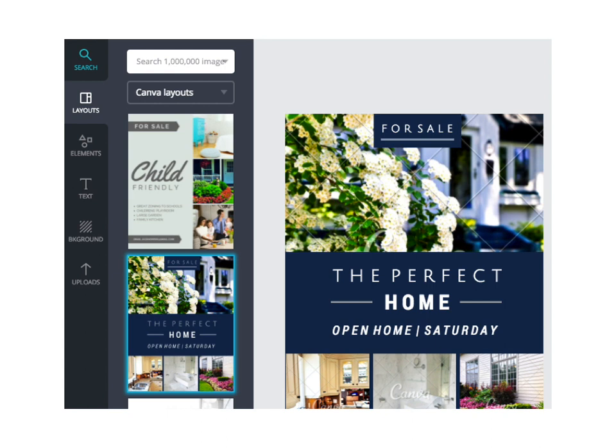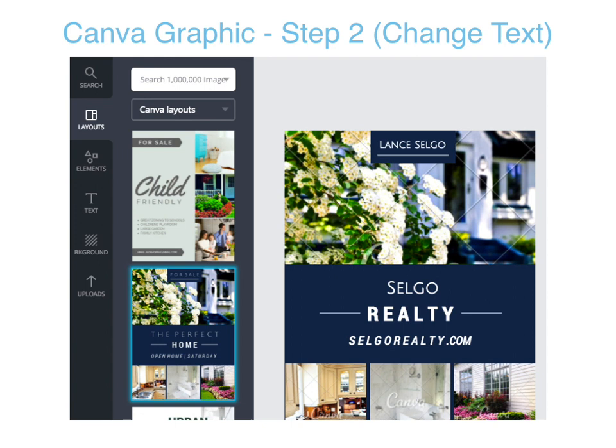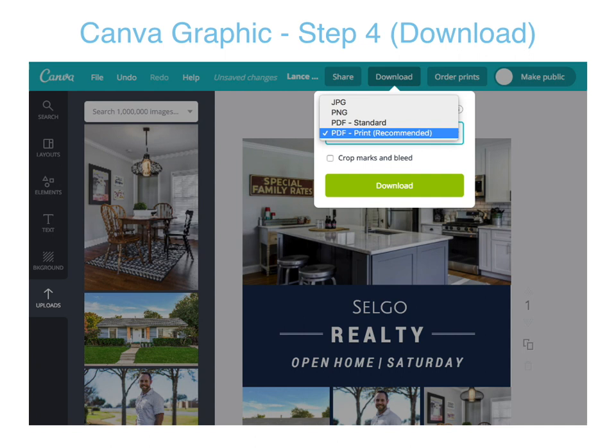On the left-hand side, go to layouts and select a brochure or for-sale flyer template. On the right-hand side, after selecting your design, click in the text boxes to change the information — put your name, company, and website. Then click on uploads on the left-hand side, upload your own pictures, and simply drag and drop them into your flyer. The last step is to click the download button at the top. You can download it as a PDF or as a JPEG to share more easily on social media like Facebook.